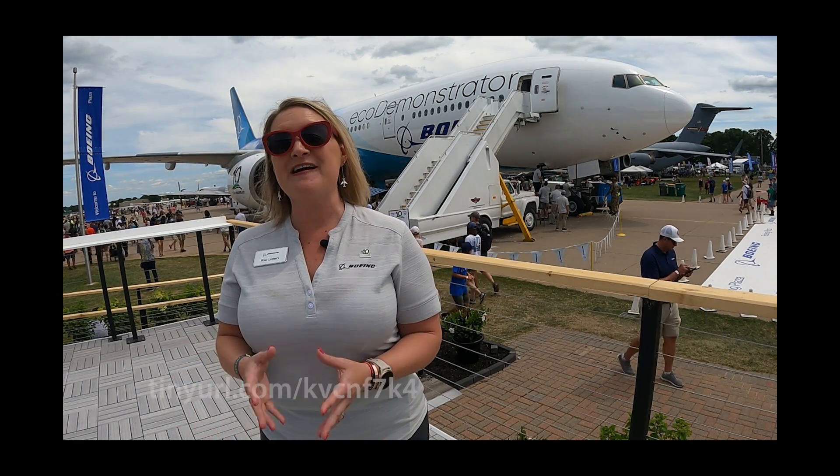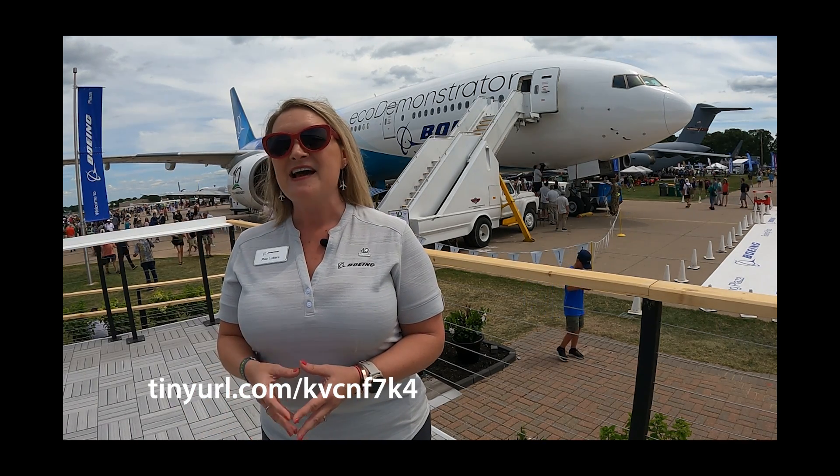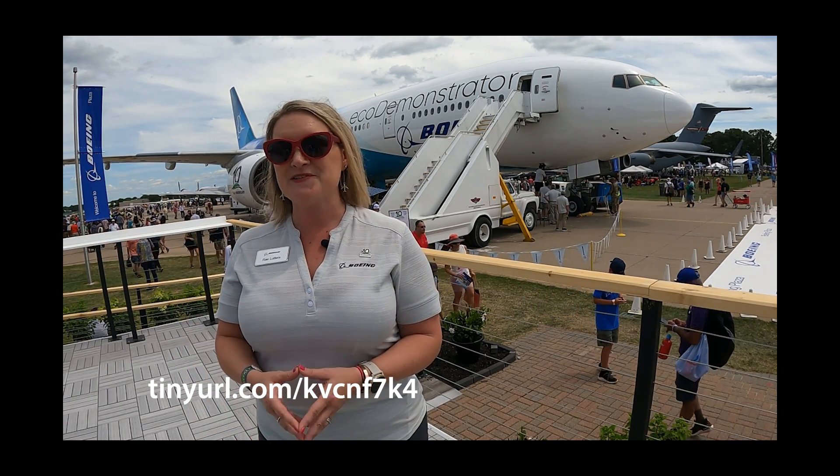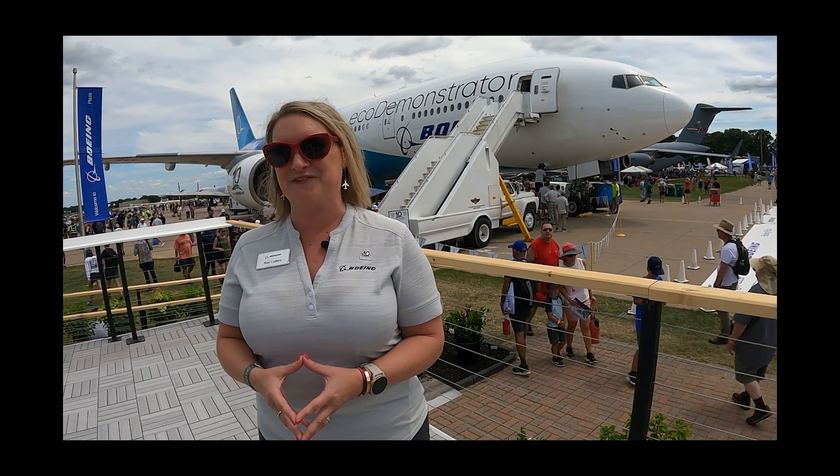If you'd like to know more about the Eco Demonstrator program, you can go to Boeing's website and search for 'Eco Demonstrator.' The external website will come up with videos and a lot of other information for you.